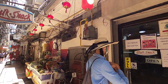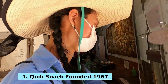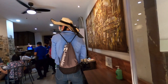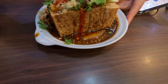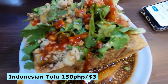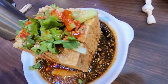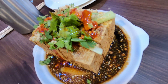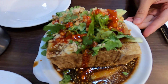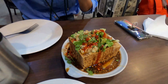Our first stop is Quick Snack, founded back in 1967. Quick Snack is known for unfussy, straightforward Indonesian-Chinese comfort food. We're at Quick Snack in Chinatown in Manila, and this is one of their famous dishes — a fried tofu dipped in soy sauce, cilantro, and garlic. It's delicious!